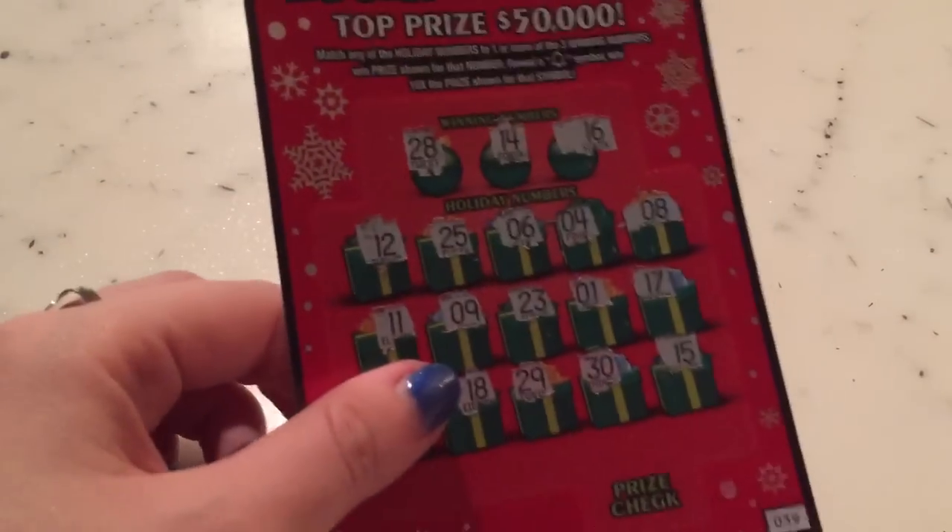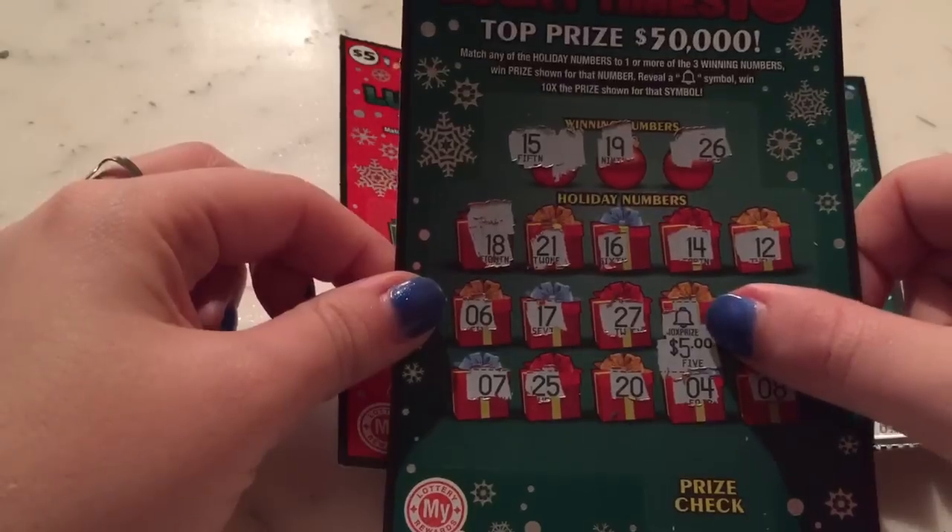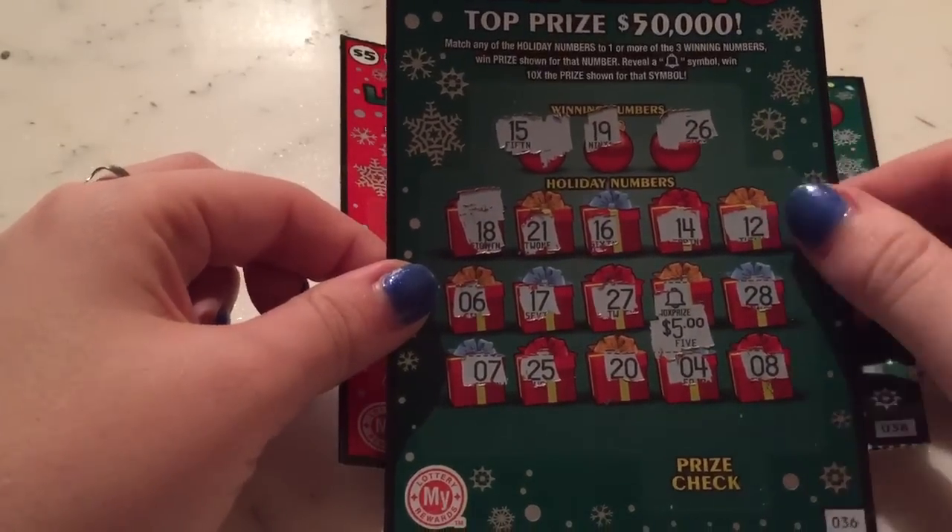Okay, so it looks like the other three tickets are losers, but we did have this awesome $50 winner with the 10x surprise bell, so I'm very excited about that.